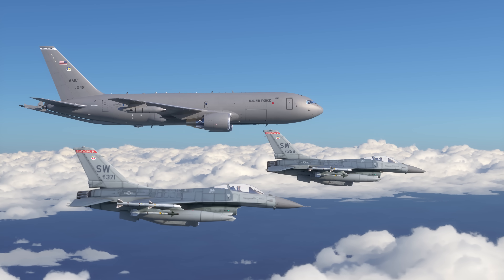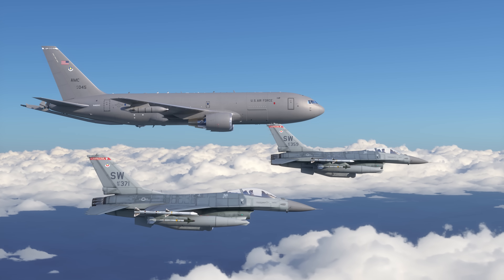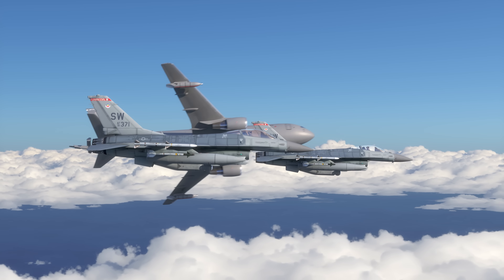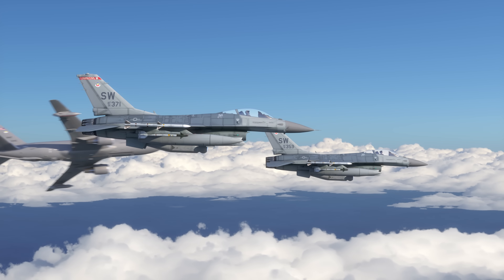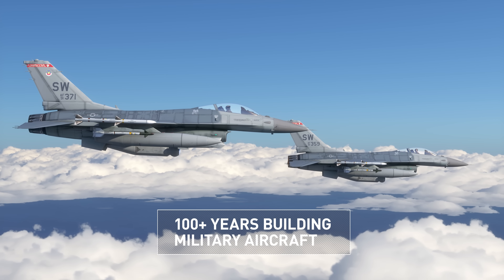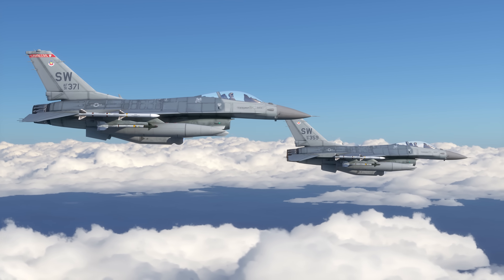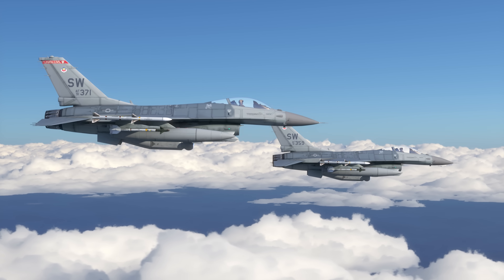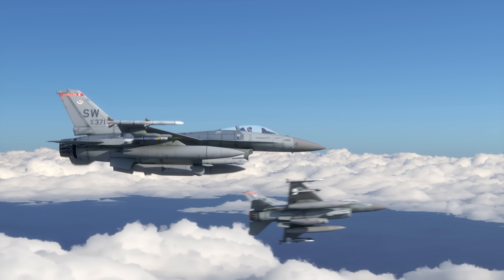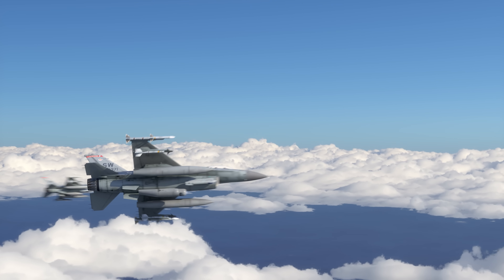At Lockheed Martin, we know combat aircraft. We know how to integrate and manufacture tactical pods that perform in harsh environments. And when it comes to laser weapon systems, we're proving ourselves in the lab and in the field, from detect to defeat all the way down the kill chain. So when our customers are ready to roll, we're right there with them.